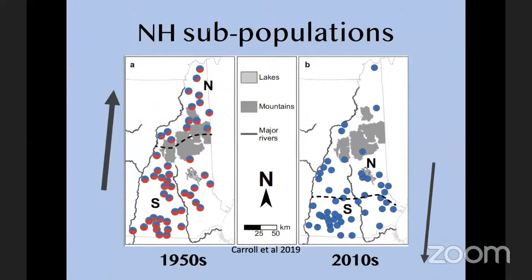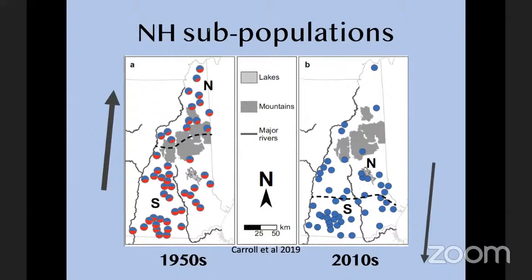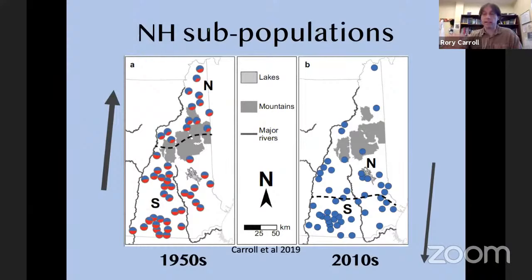There's a question about whether bobcats are adapting to urban areas — yes, absolutely, bobcats are getting more and more into cities. Urban adaptation is a big thing. We'll talk in the next two phases of the research about how their adaptation and acclimation to human areas is affecting them.